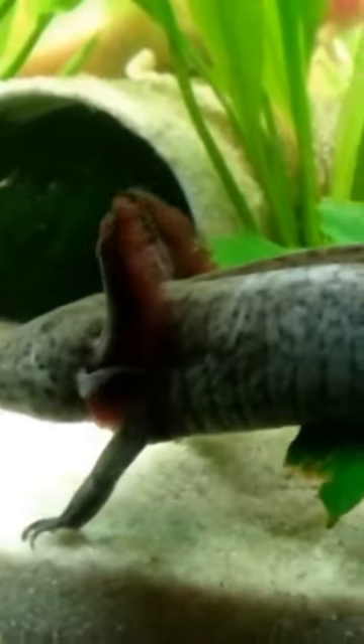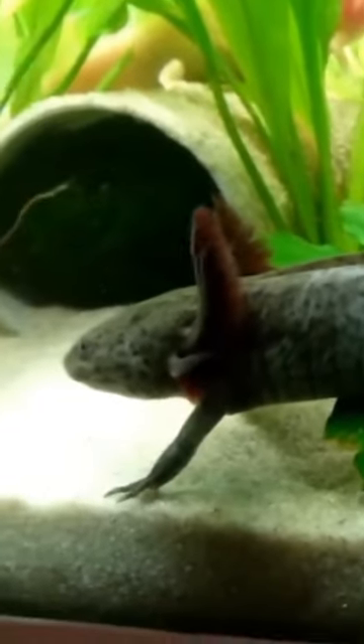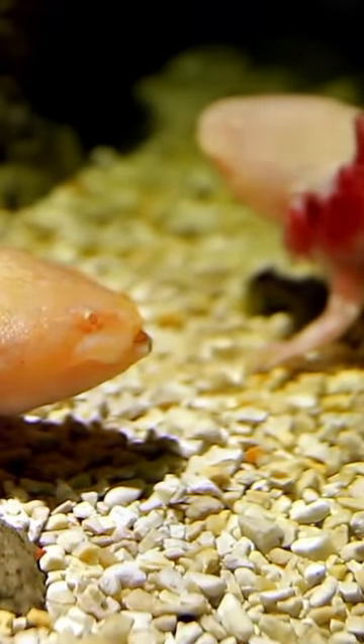Despite its nickname as a walking fish, the axolotl is actually an amphibian, belonging to the order Caudata, along with other salamanders and newts.